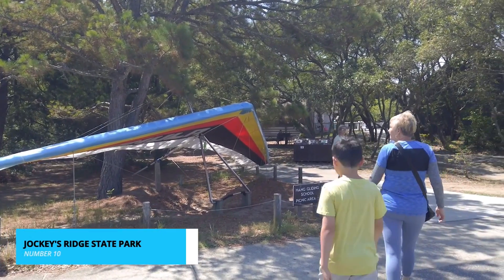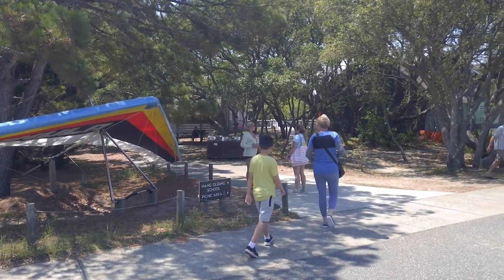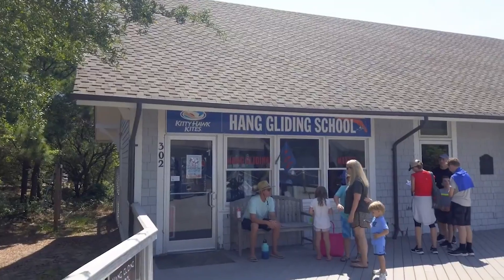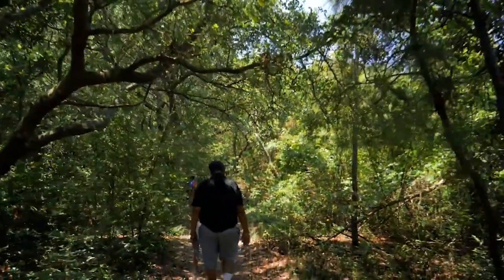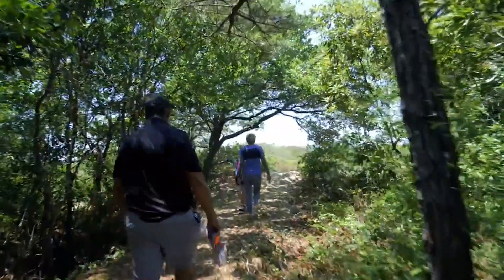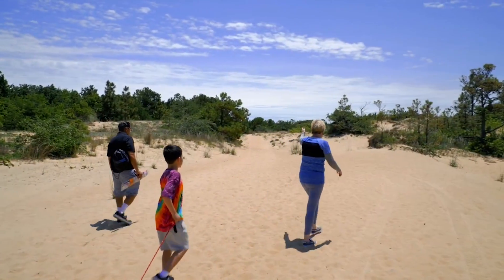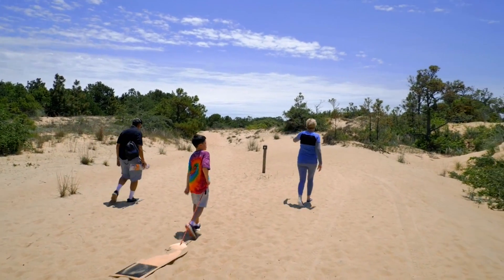Kicking off our list at number 10 is the mesmerizing Jockey's Ridge State Park. This unique destination boasts the tallest natural sand dunes on the East Coast. When you visit, you're in for an adventure like no other. You can try your hand at hang gliding, an exhilarating experience that will have you soaring above the dunes and taking in breathtaking panoramic views of the Outer Banks.